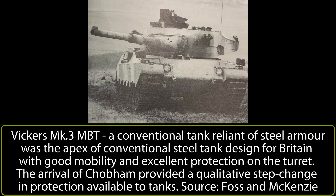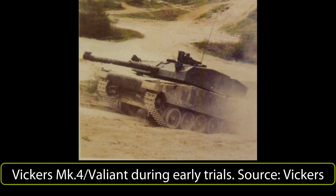Using the availability of this new Chobham armor, they applied that knowledge to their Mark III to produce one of the first of this new generation of tanks, moving away from tanks reliant solely on steel armor, analog fire control and ranging, to a new era of enhanced protection and digital fire control. Originally simply referred to as the Mark IV, it soon gained a much more marketable name: the Valiant.